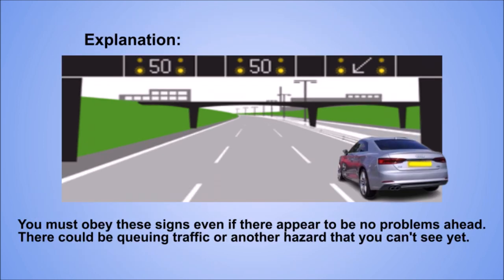Explanation. You must obey these signs even if there appear to be no problems ahead. There could be queuing traffic or another hazard that you can't see yet.